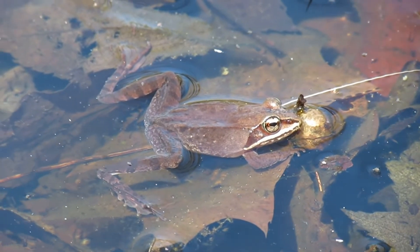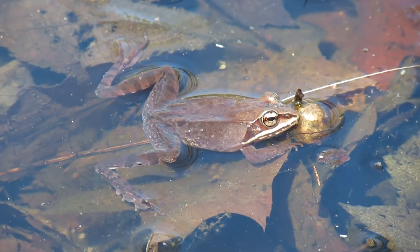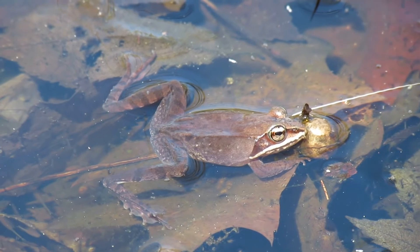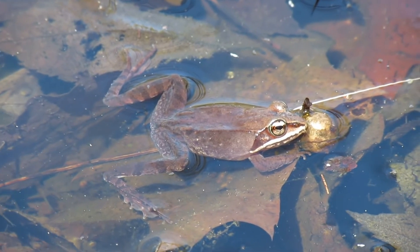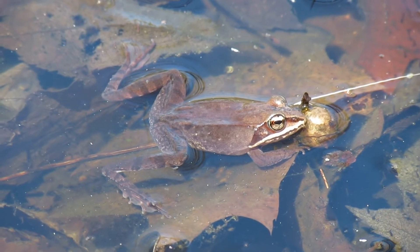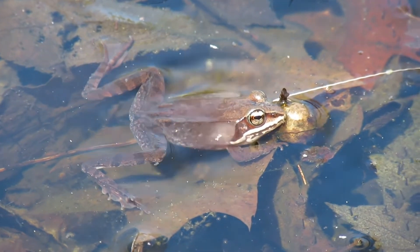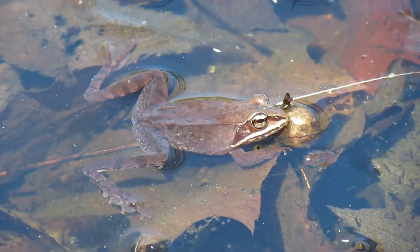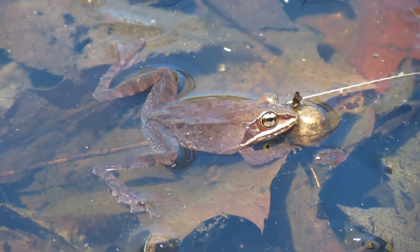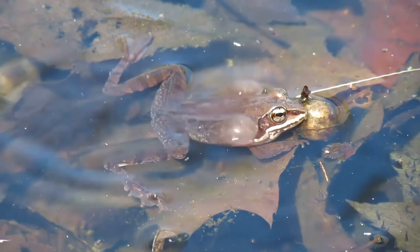While you're out in the parks in the early spring, be sure to listen for the calls of wood frogs and look in smaller bodies of water for any egg masses. Thanks for tuning in to this week's Species Spotlight. We'll see you next week.